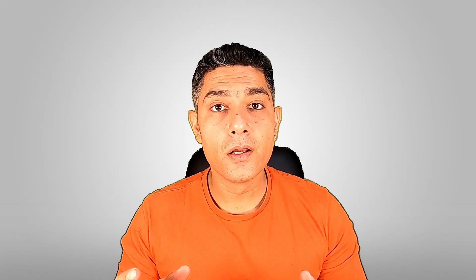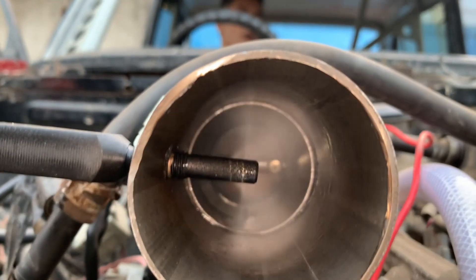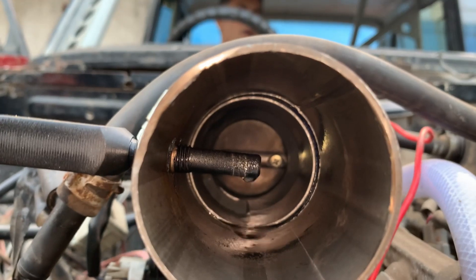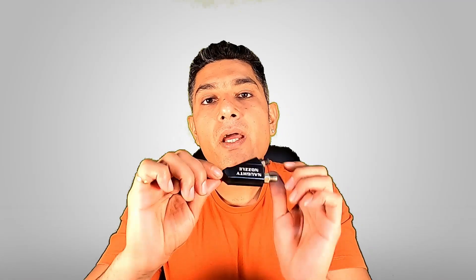The other thing nitrous does is increase charge density. A colder air will always have more molecules of oxygen than hotter air. According to the laws of thermodynamics, any gas when it expands drops in temperature considerably. And in nitrous oxide, when it exits the nozzle, it gets very cold. This lowers the inlet temperature and increases charge density. Nitrous systems also come in two types: wet and dry.